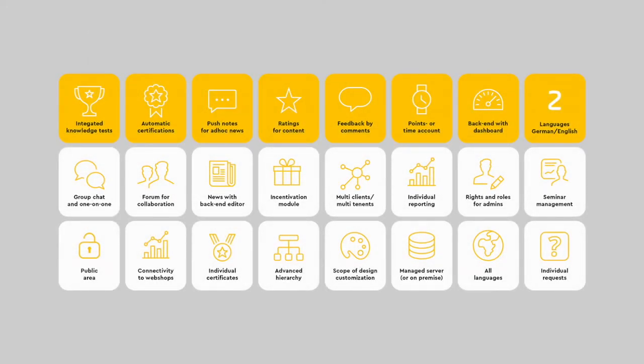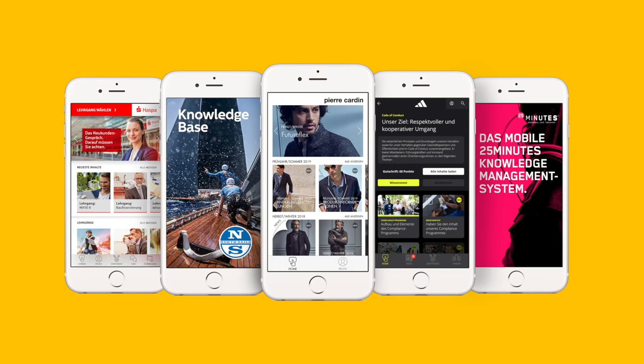Thanks to its modular design, you can add useful features to Lemon. Available modules are, for example, forum, multi-client capability, individual dashboards and extensive rights management. You can, of course, customize Lemon entirely to match your corporate identity. We are happy to advise you on individual wishes, interfaces and add-ons.